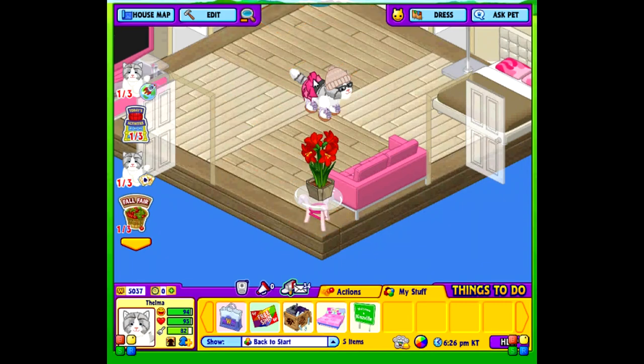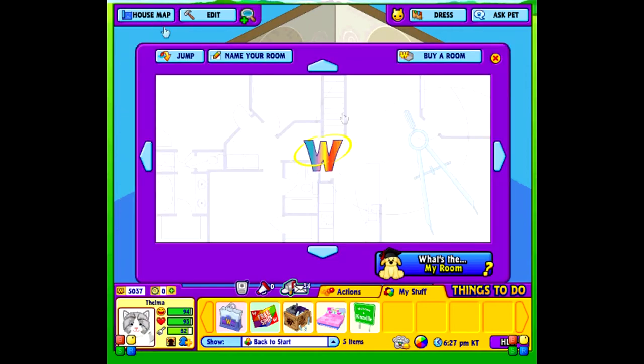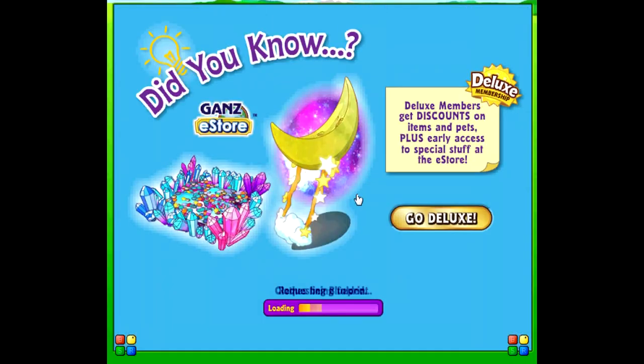This is actually the third time I had to film this because I tried multiple different screen recorder things. We're actually not going to start in this room because this is kind of in the middle — it's just Gamma's room. I'm going to start from the bottom and go up.